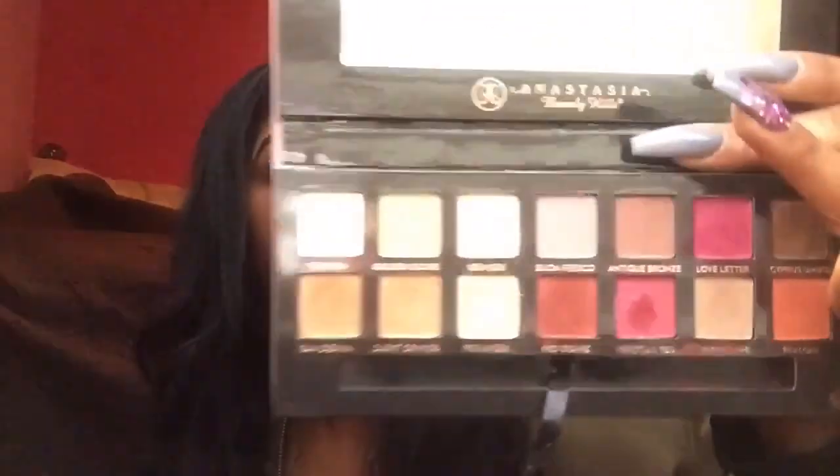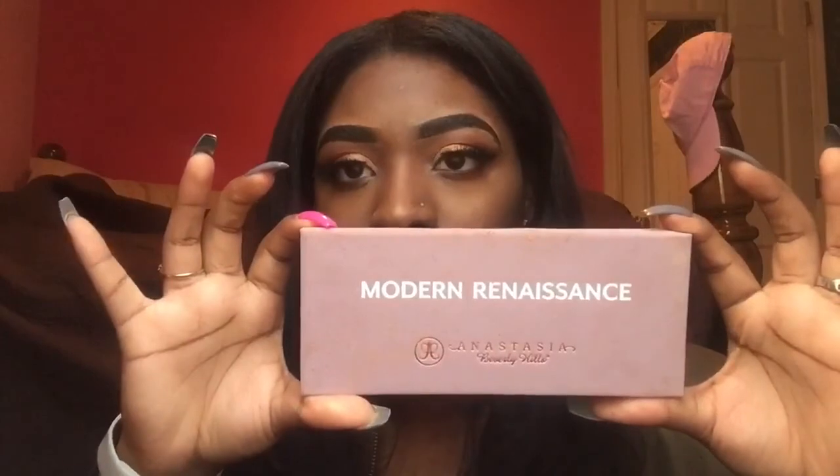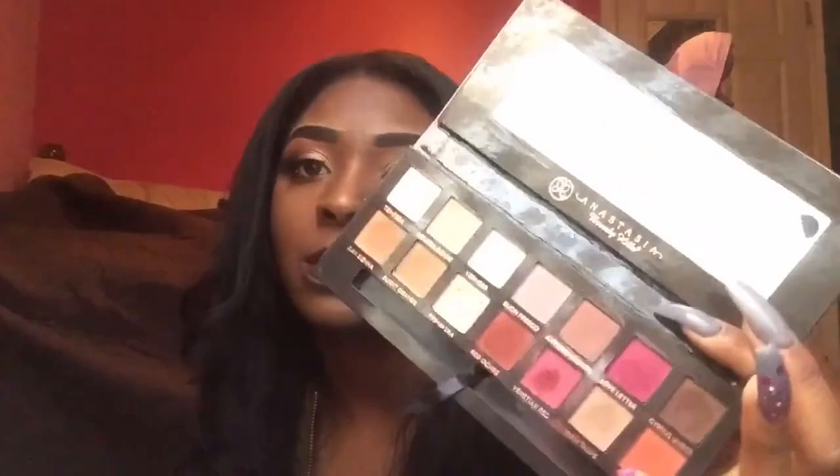The next thing I have been literally snatching myself from is the Modern Renaissance palette from Anastasia Beverly Hills. Here's what that looks like — these colors are beautiful. If you're just getting into makeup like me, and you need a palette that's very pigmented to start off with, I would pick this up. It's very pigmented and has very warm colors, which I really love. You see how pigmented? Very pigmented. Love it.